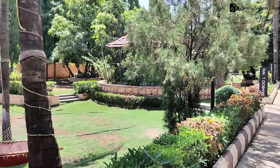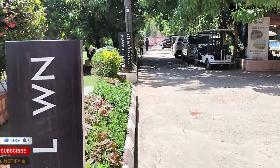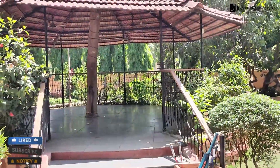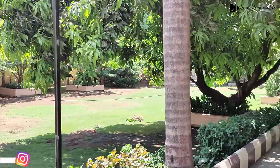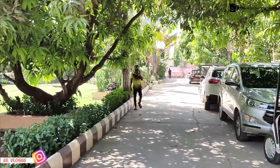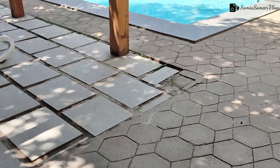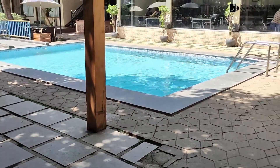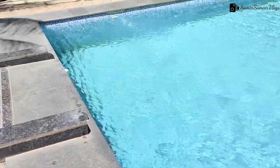Hello friends, today we have brought you a new restaurant review and this restaurant name is Poolside Eatery. This is really in the outskirts. There is also a resort and this restaurant is their in-house restaurant. It comes with a big view here. As you can see, this is the poolside restaurant that we would be covering today.